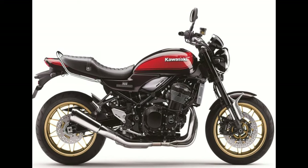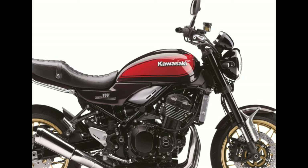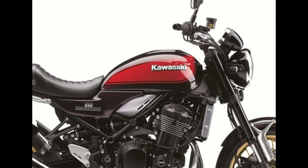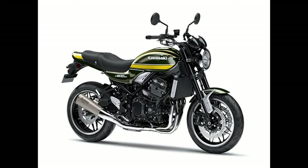Number 5: Kawasaki Z900RS Cafe. Motor: 948 cubic centimeters. Max torque: 98.5 Newton meters. Fuel capacity: 17L. Horsepower: 110.